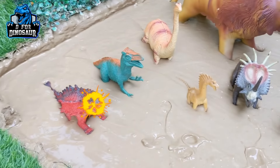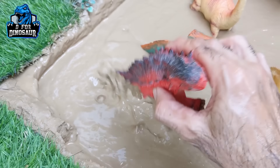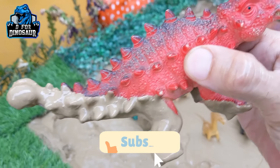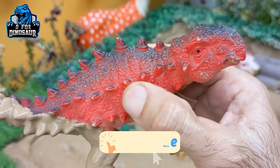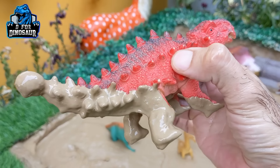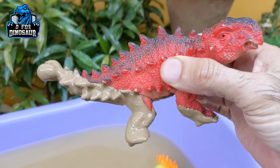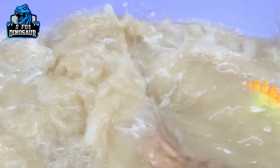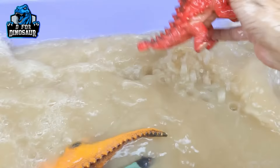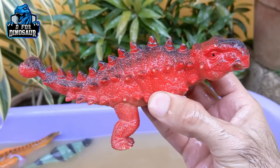Let's see what we have here — we have an Ankylosaurus. This Ankylosaurus is also a spiky dinosaur. This is a herbivore dinosaur and a very big and heavy one. He is very dirty, so let's make him clean. Here we go, Ankylosaurus!